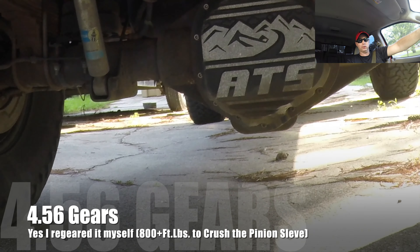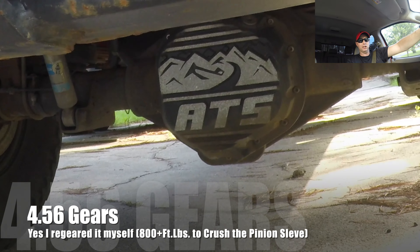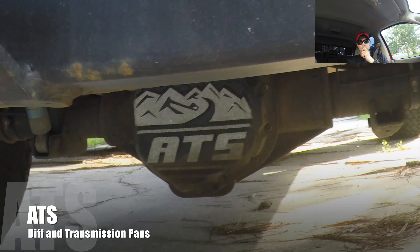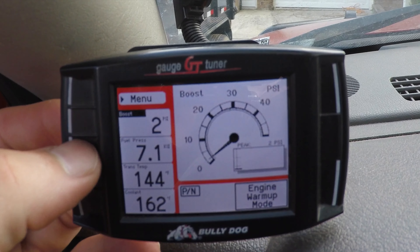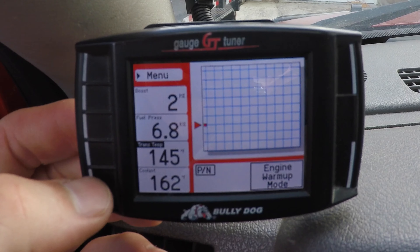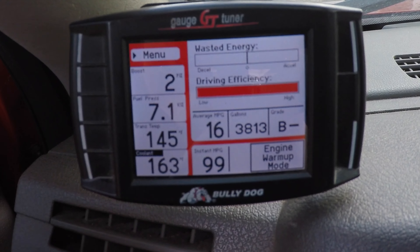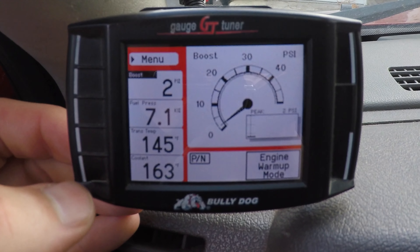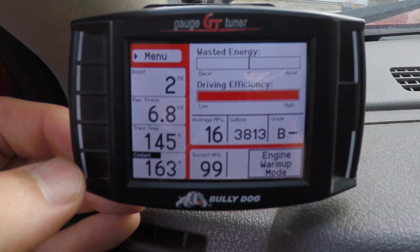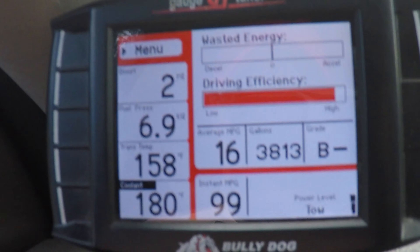Is it the 4.56 gears, so I go 0 to 60 and can tow every bit as much as a truck with 4.10 gears? No, not that either. I know what it is, guys — it is by far, coming up on 10 years of ownership, the Bully Dog GT tuner. That's a driving coach mode — you're going to run it with boost, watch your boost gauge, or driving coach, which monitors how the truck has to operate in temperature.